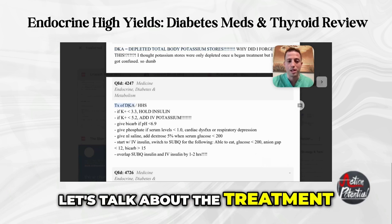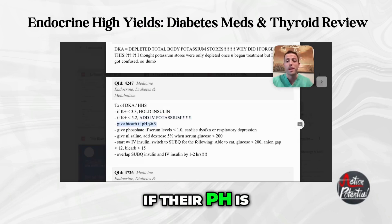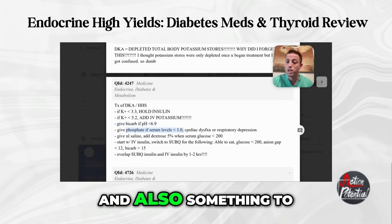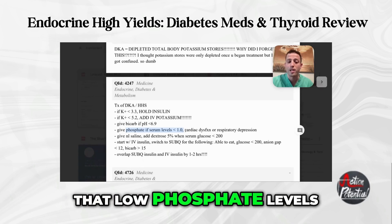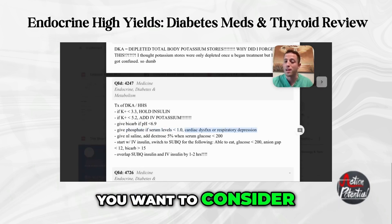Let's talk about the treatment of DKA and HHS. DKA is with type 1 diabetes, HHS with type 2. If potassium is less than 3.3, hold the insulin. If potassium is less than 5.2, add IV potassium. If pH is less than 6.9, give bicarb. If phosphate is less than one, give phosphate. Also, low phosphate levels can cause cardiac dysfunction or respiratory depression, so if either is present, consider adding phosphate.